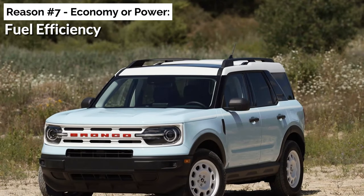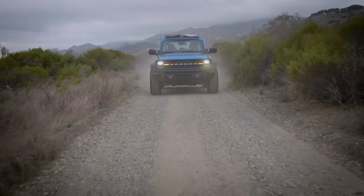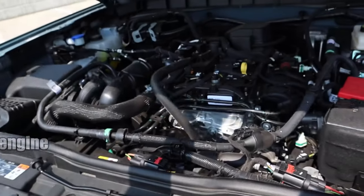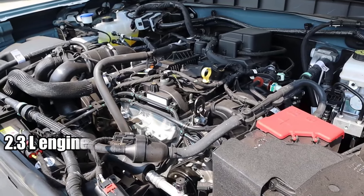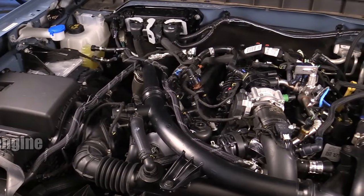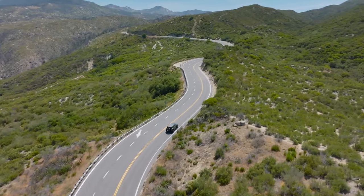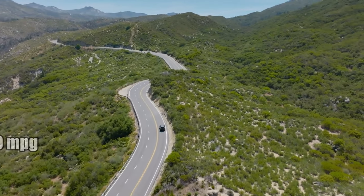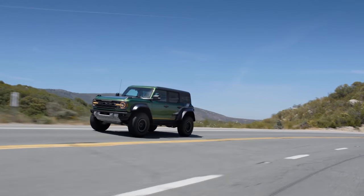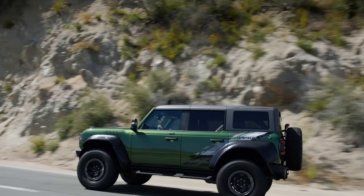Economy or power? Fuel efficiency. There's a notion in the motoring world — power and economy are a tightrope walk — and the 2024 Bronco showcases this dance flawlessly. The 2.3-liter engine delivers 19 mpg city, 21 mpg highway, and a combined 20 mpg. The 2.7-liter, with all its bravado, offers 19 mpg in urban settings and 20 mpg on the open road, averaging 19 mpg. And then there's the beastly 3.0-liter — a little thirsty at 15 mpg city and highway, but the sheer power? Worth every drop.